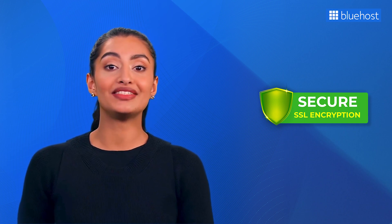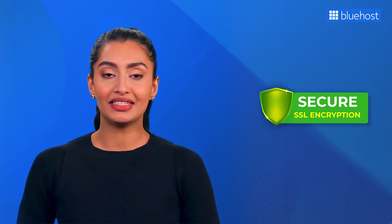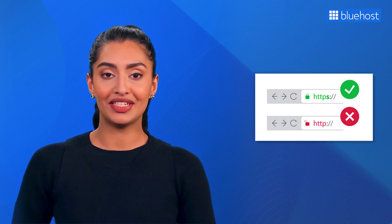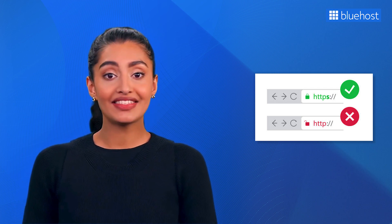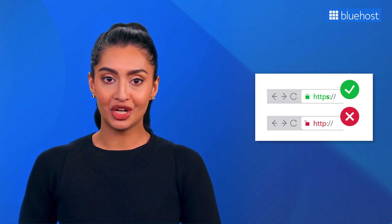Another critical factor for your WordPress SEO is SSL, or Secure Sockets Layer — a standard security technology that ensures encrypted connections between your website and its visitors. SSL prevents hackers from intercepting sensitive information during transmission. SSL also boosts your website's SEO, as search engines like Google favor secure and encrypted connections when determining rankings. If two identical websites exist, one with SSL and one without, Google is more likely to rank the secure one higher. Bluehost offers free SSL certificates with its hosting plans.